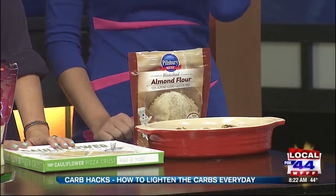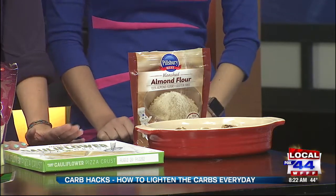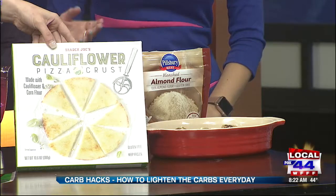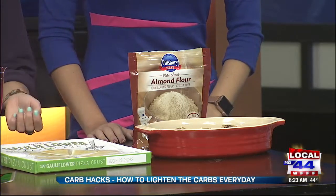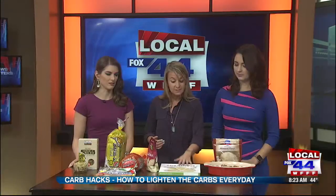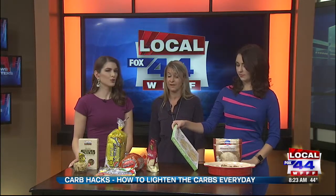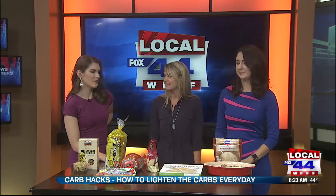Next up is cauliflower crust pizza. I like to make my own cauliflower crust and I'll put the recipe on our site, but if you're in a pinch and don't have a lot of time, there are a lot of good brands that don't have a lot of questionable ingredients. This one is from Trader Joe's. This pizza usually has about half the amount of carbs as regular pizza, in addition to key nutrients like vitamin K and vitamin C. Once you add the sauce and toppings, you really can't taste the difference between this and regular pizza. It's also less greasy.